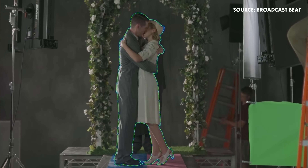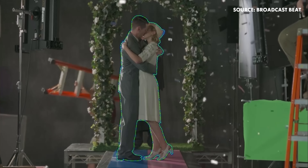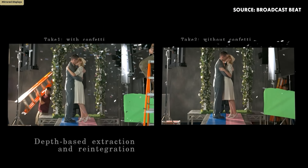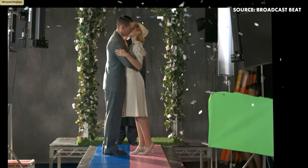So what you're looking at here is the original plate that was captured. We like to show this because it is quite literally one of the worst things you could ever do for your scene. What they wanted to do was take the confetti element and place it on top of the better performance on the non-confetti take.